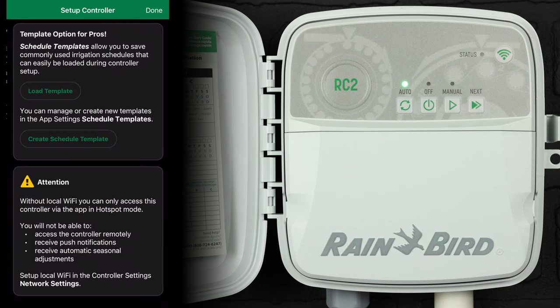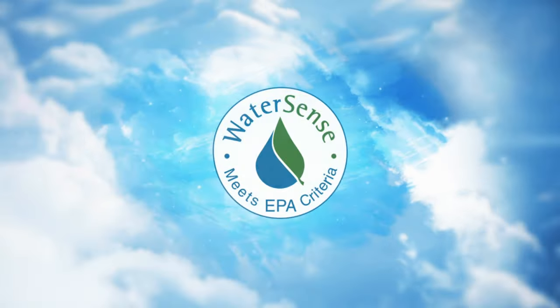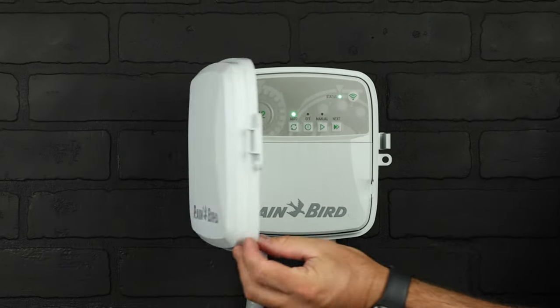Schedule templates allow contractors to save commonly used programs to import to a controller quickly and easily, making the RC-2 the fastest and most efficiently programmed controller on the market today. And finally, the RC-2 is EPA WaterSense approved out of the box. The Rainbird RC-2 — smarter from the inside.